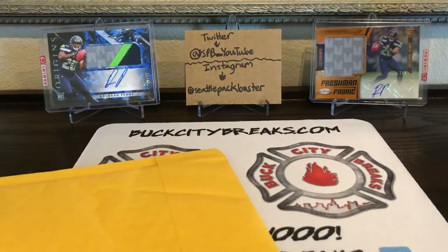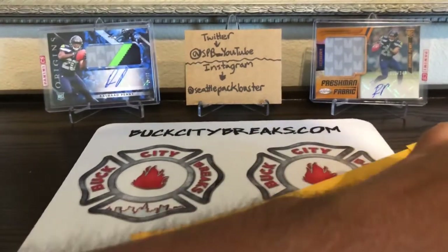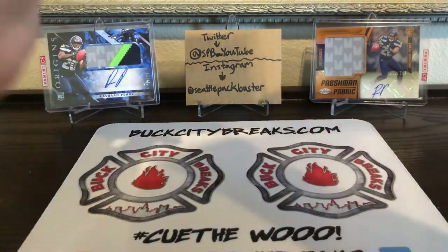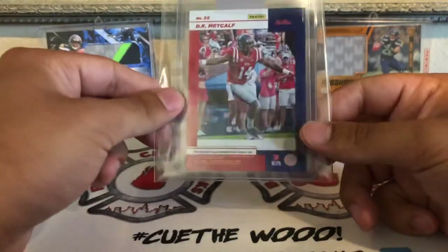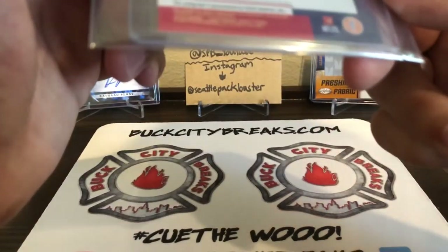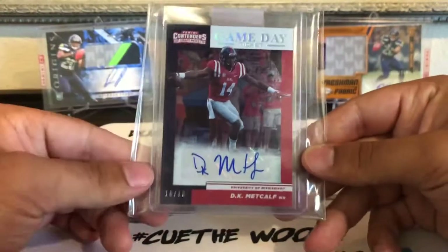This one was an eBay purchase from like three or four weeks ago, right before I left for vacation, so it's been sitting in the mail for a while. This is my first autograph of DK Metcalf — Seahawks star receiver, one of their three receivers that they drafted. This one's from Contenders Draft Picks, numbered 16 of 18, so a pretty nice card right there.